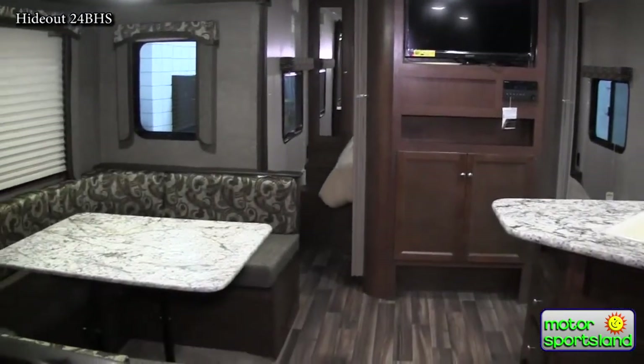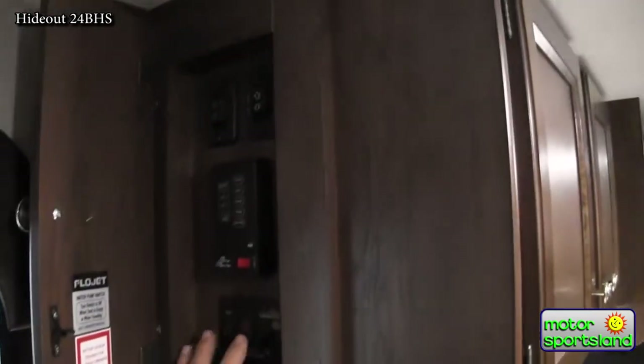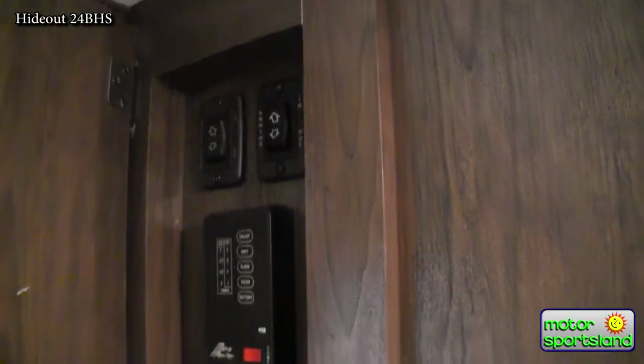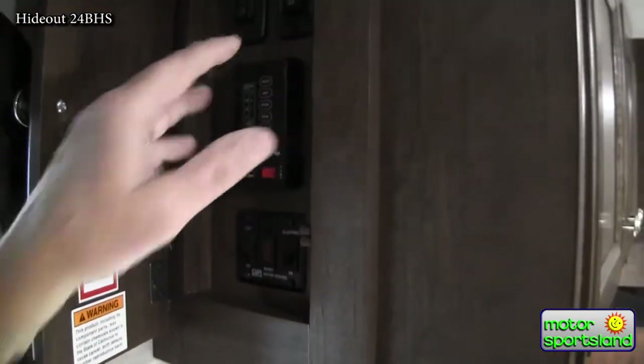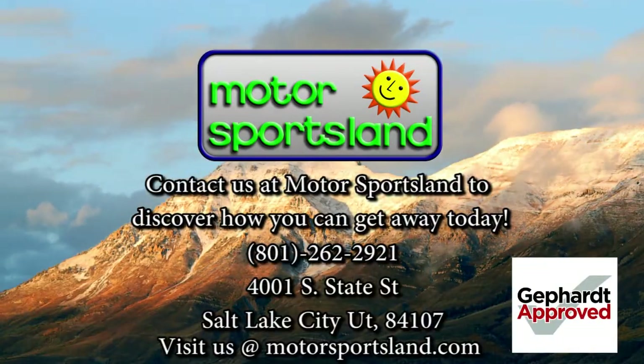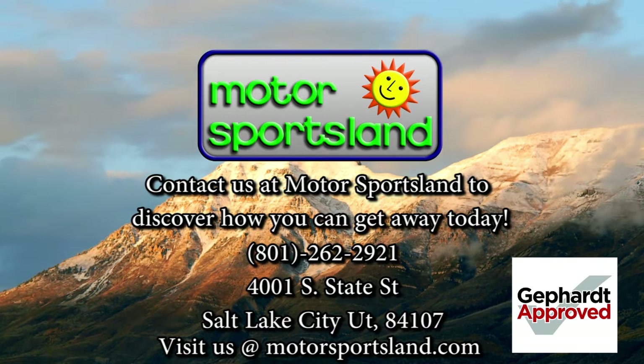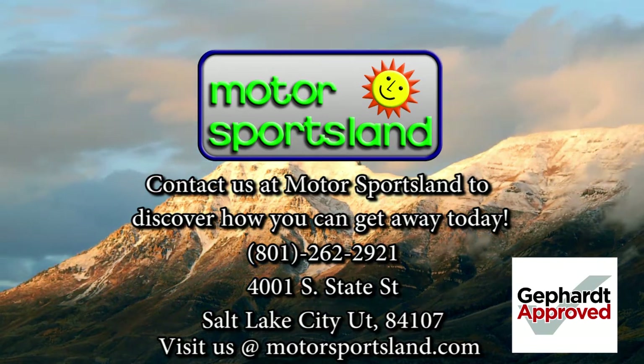As you walk in the door of all the Hideouts, all the controls are in a very manageable place — my gas and electric water heater, all my monitor panels, slide-out buttons, and awning. This is, once again, a great size unit for the mountains, and very much in budget price-point wise. Come on down and take a look at the whole lineup of Hideouts. Let Motorsports Salt Lake guide you to the dreams that live inside you and help you get away.